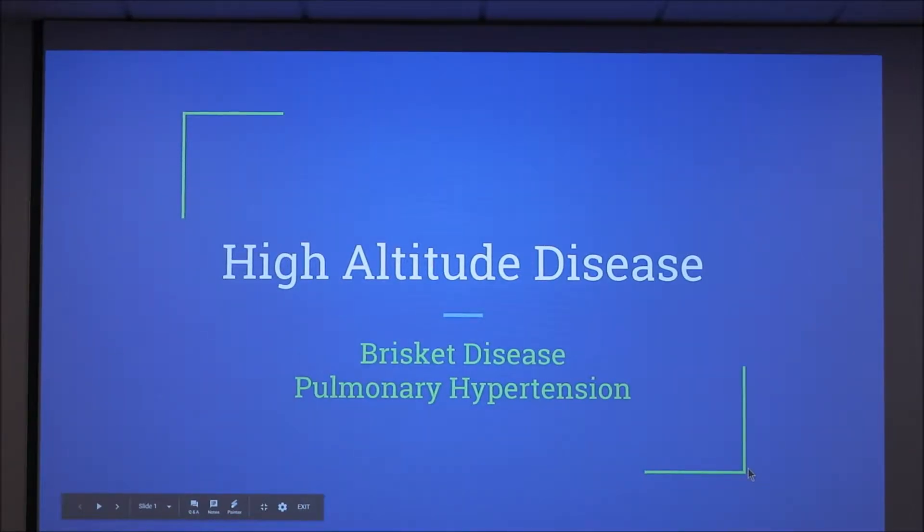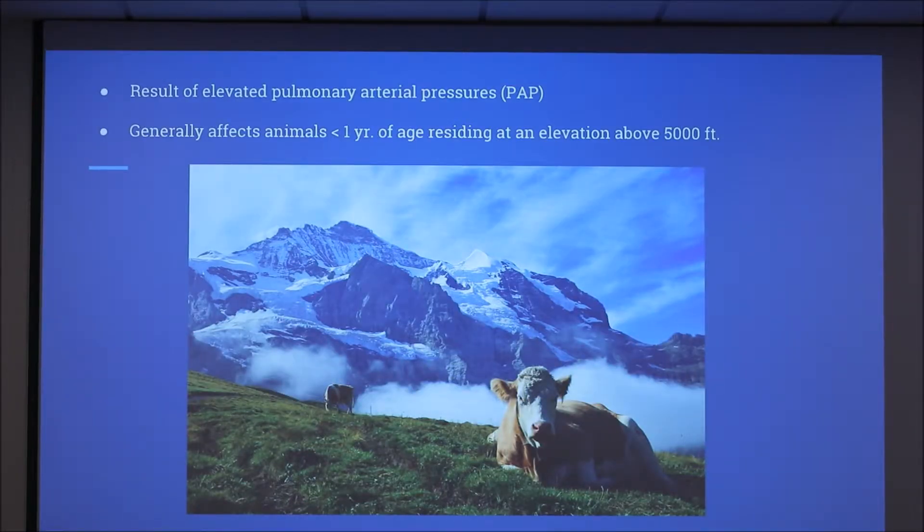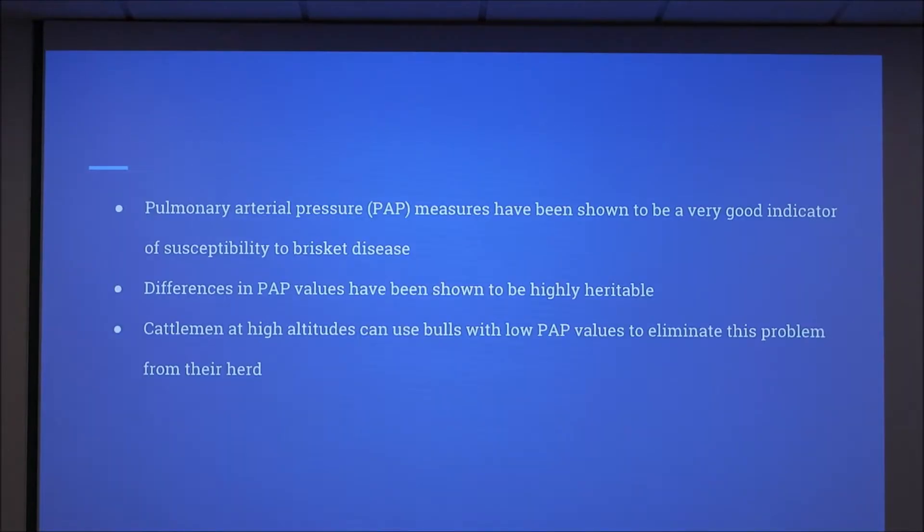I'm going to be talking about high-altitude disease, which is also known as brisket disease or pulmonary hypertension. This is a result of elevated pulmonary arterial pressures, also known as PAP, and generally affects animals less than one year of age residing at an elevation above 5,000 feet. PAP measures have been shown to be a very good indicator of susceptibility to brisket disease, and differences in PAP values have been shown to be highly heritable. Cattlemen at high altitudes can use bulls with low PAP values to eliminate this problem from their herd.